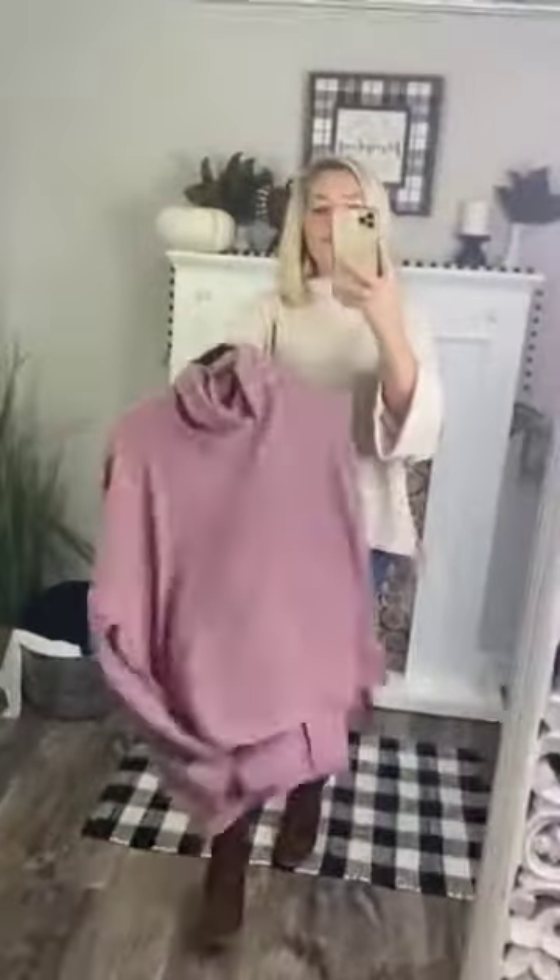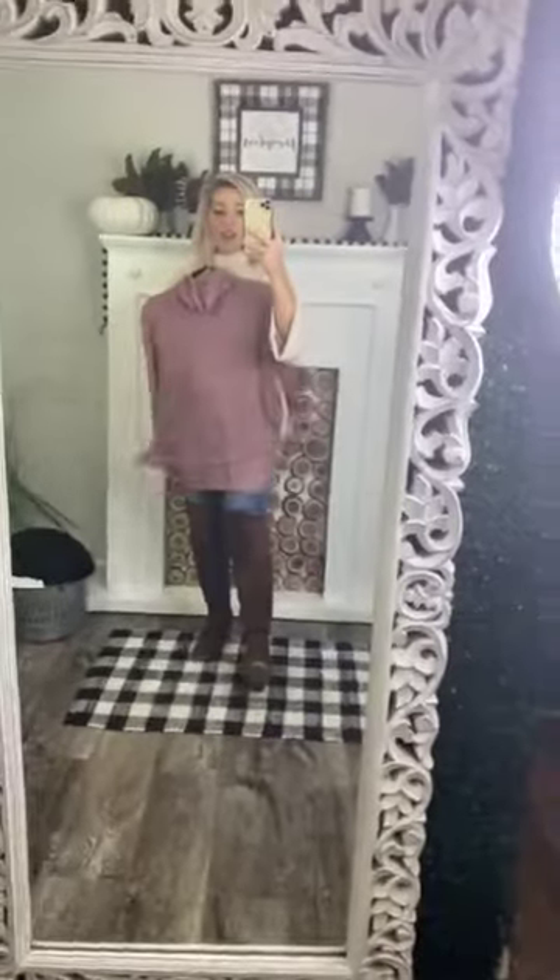It comes in two amazing colors — cream, and this is actually considered linen. It comes in linen and it comes in mauve. Very stinking cute. Both of these colors are going to go with so many different things. Honestly, they would both match these shoes, which is very cute. They'll match browns and blacks. We love a good neutral color that's going to go with so many different things.